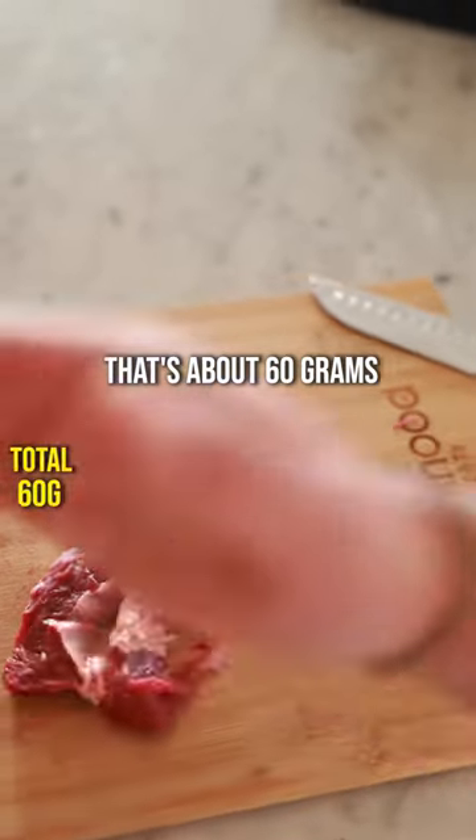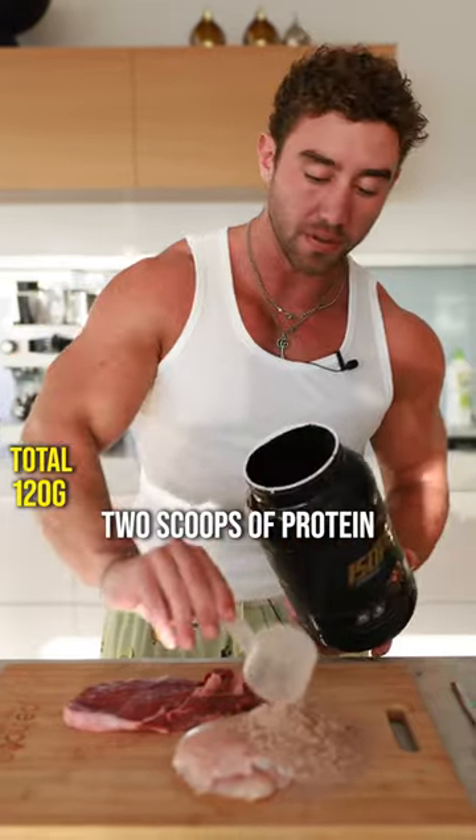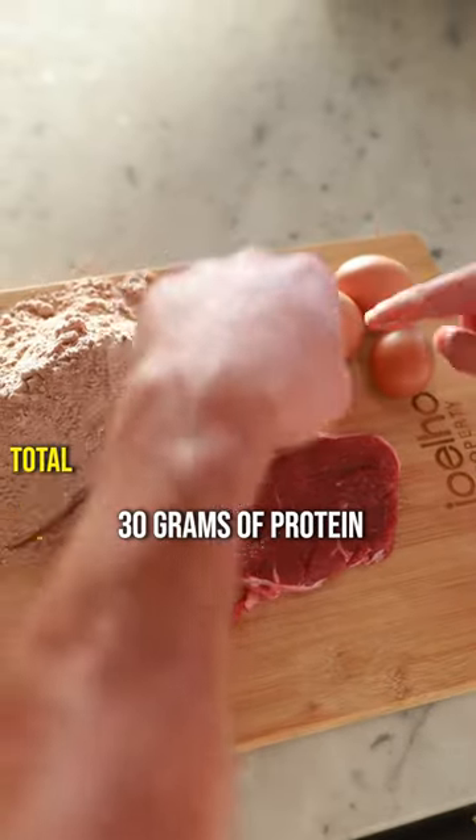So one steak, that's about 60 grams. 200 grams of chicken breast, that's another 60 grams. Two scoops of protein, that's 50 grams. And five eggs, which is 30 grams of protein.